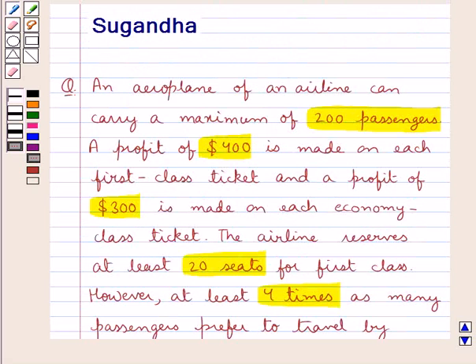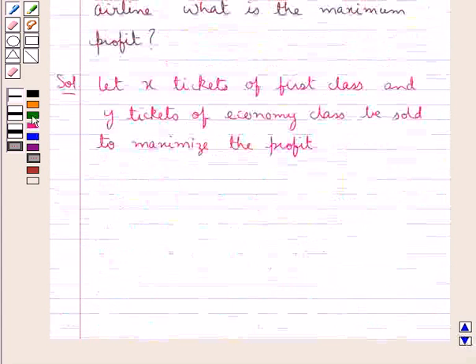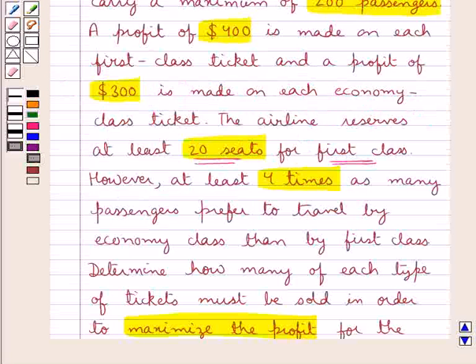As given in the question, the airline reserves at least 20 seats for the first class. So X would be greater than or equal to 20, as X is the number of tickets sold for the first class. The next condition given is that at least 4 times as many passengers prefer to travel by economy class than by the first class.